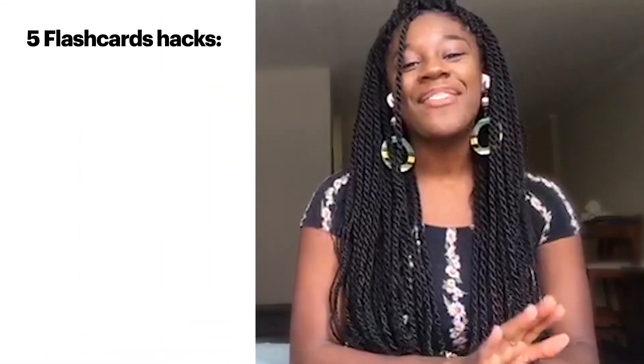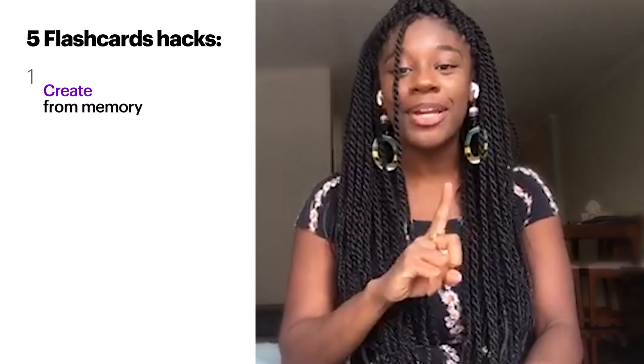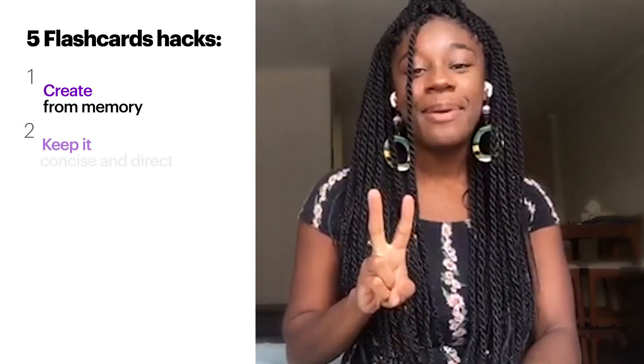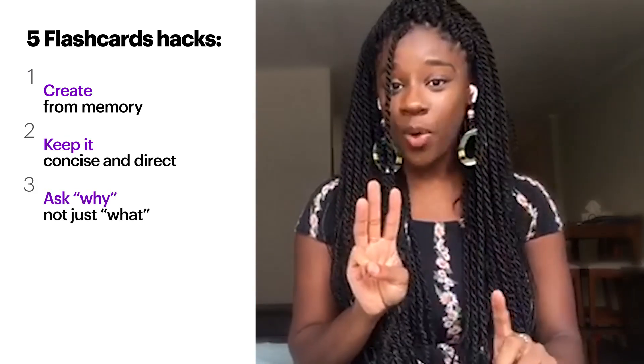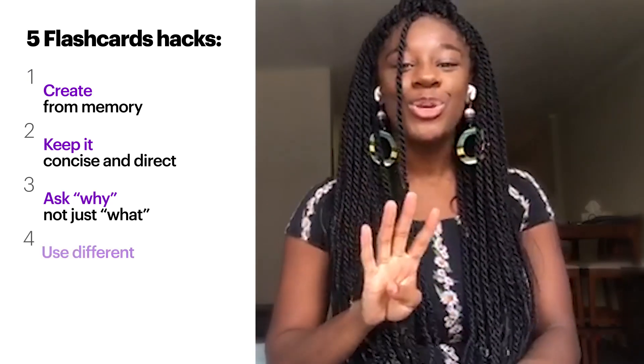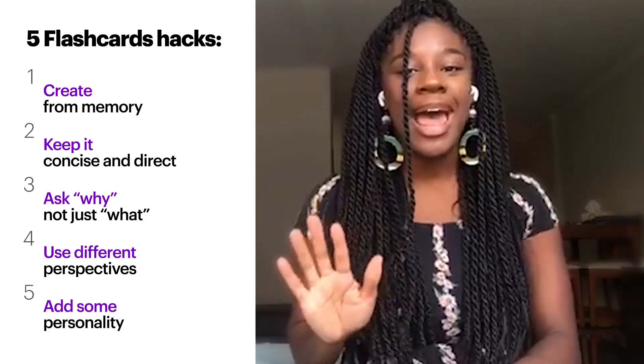Remember these five hacks for flashcards. One, create from memory. Two, keep it concise and direct. Three, ask why, not just what. Four, use different perspectives. And five, add some personality.